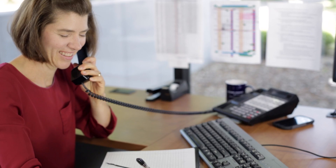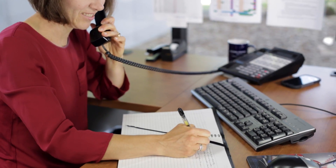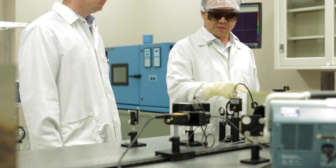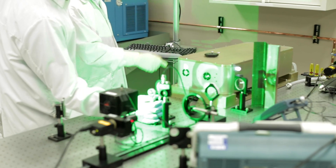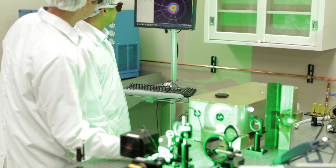The real long-term relationship begins after the laser is shipped. The customer will need support for installation, for commissioning, and ultimately for using the laser in their application. It's our company's responsibility to provide that support.